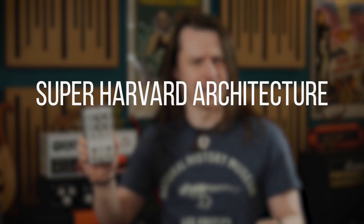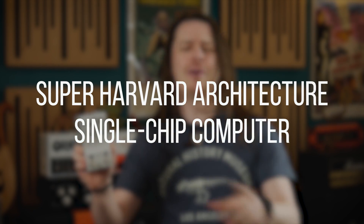That's a Super Harvard Architecture single chip computer. While that might sound like the misheard lyrics to a popular Mary Poppins song, it's actually a highly efficient floating point digital signal processor.